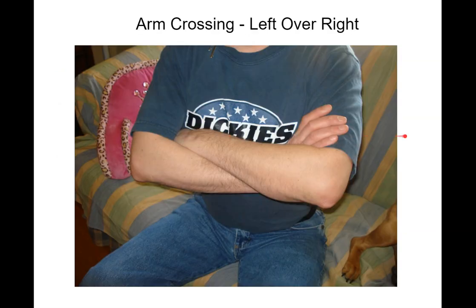Arm crossing, left over right. Cross your arms right now without paying attention, then see which arm is on top — is it your left arm or your right arm? For me it's my left arm. Then try doing it the other way and see how weird that feels — it feels very unnatural.